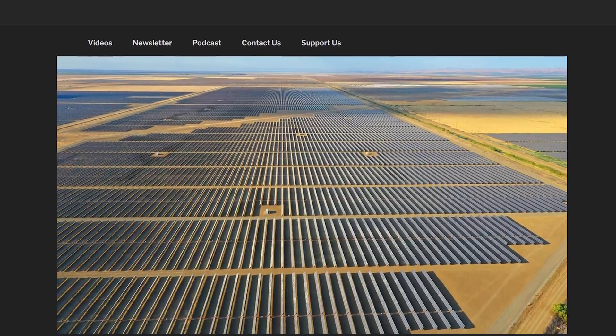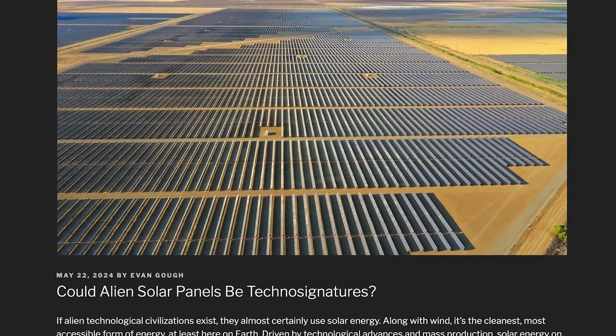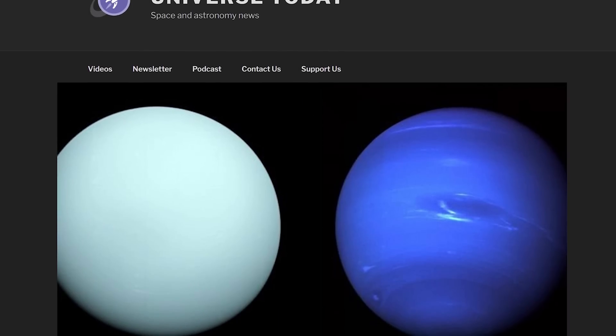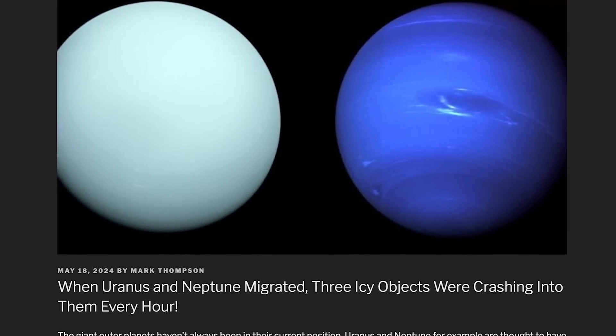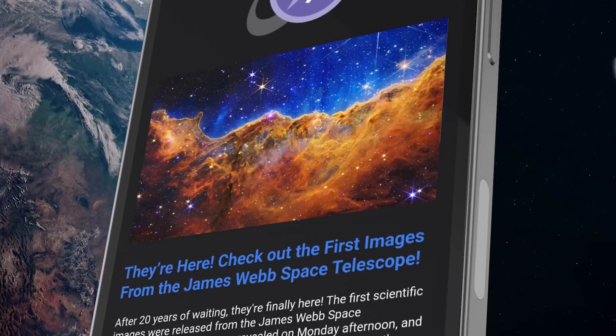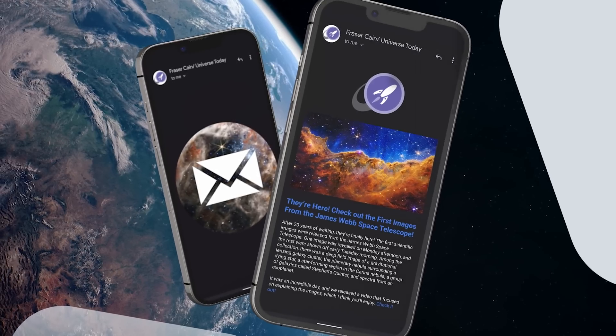You're watching Space Bites, where we cover a handful of interesting space stories each week — but that's a fraction of all the news we cover at Universe Today. I write a weekly email newsletter that goes out every Friday. You can sign up at universetoday.com/newsletter. This week's newsletter includes topics like using solar panels as a technosignature to find alien civilizations, matter falling straight into a black hole, and objects crashing into Uranus and Neptune at three per hour during their outward migration. It's completely free, no advertising.